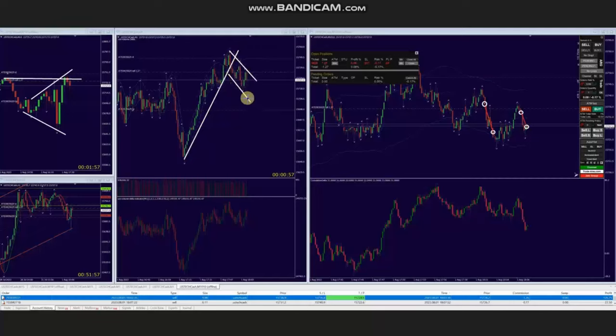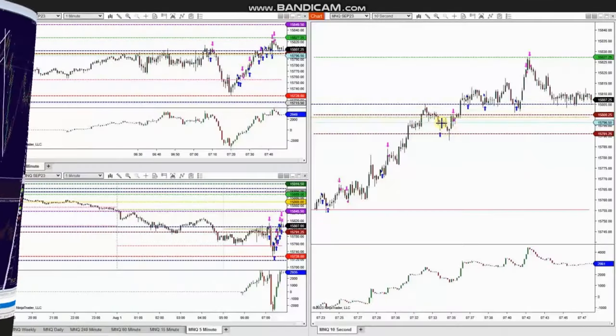He identified this channel using the trading chart and entered two sell short positions, then managed and exited them with profit using exit strategy number one. Thank you AA for sharing your trades with us.